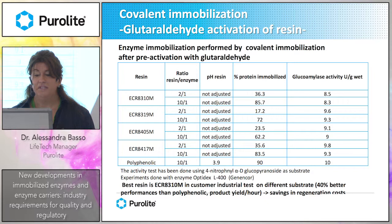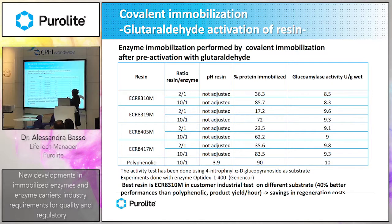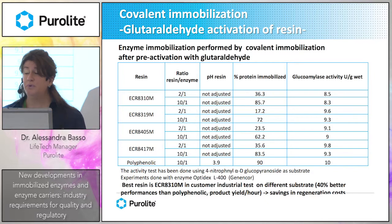We also tested another approach: covalent immobilization of this enzyme after pre-activation with glutaraldehyde. Compared to the polyphenolic resin available on the market, our activities are quite good. The customer tested an industrial assay on a different substrate, obtaining 40% better performance than the polyphenolic resin. This covalent immobilization can save regeneration costs when using columns. This product is now under test by the customer in a 1.5 cubic meter column.